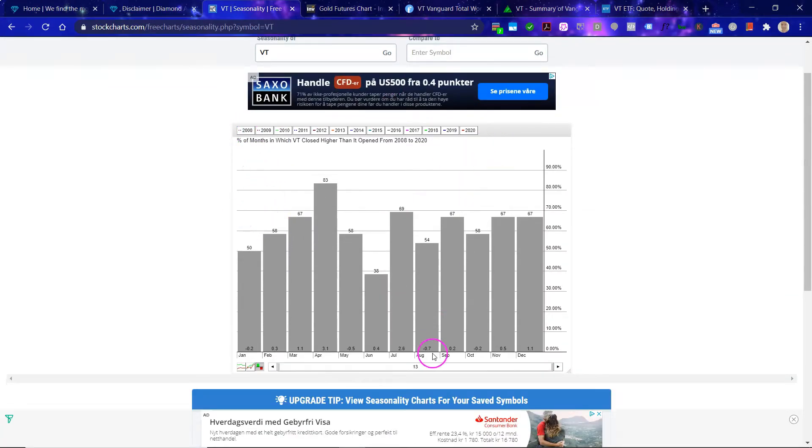Between 2008 and 2020 you can see that there usually is a bit of a loss — minus 0.7% in August — then it gets stronger into the later part of the year, so there is some clear seasonality.